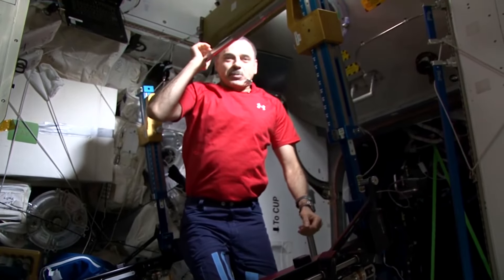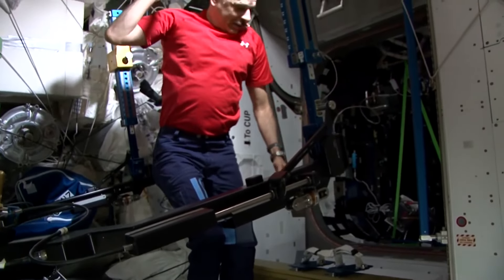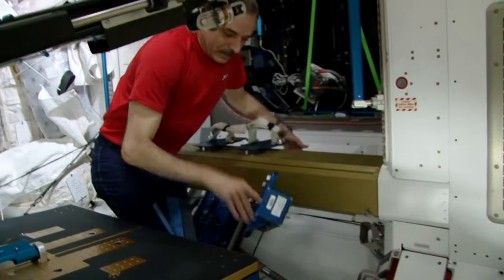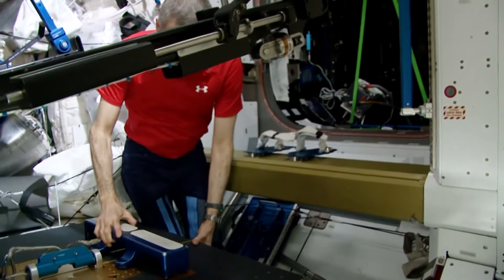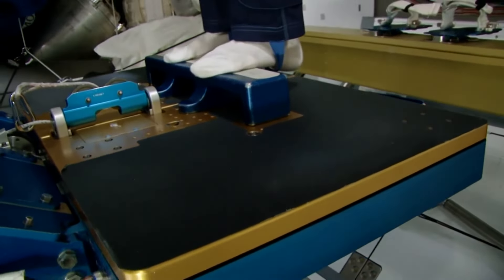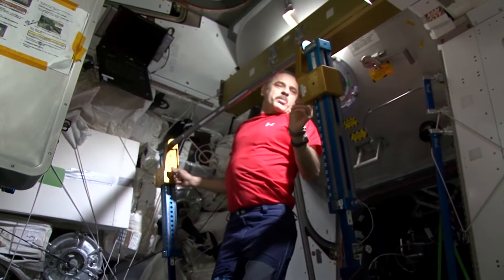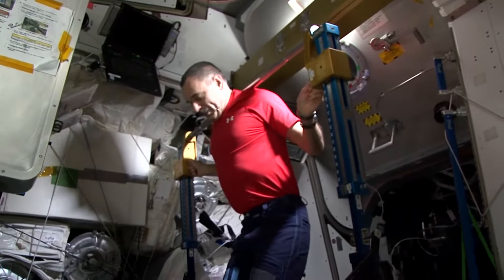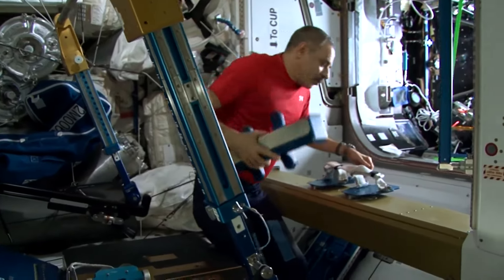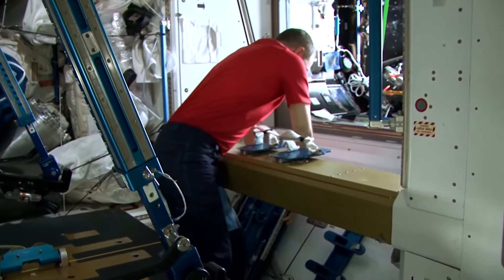The next exercise is called the heel raise. It is for the heels obviously. We need special equipment for this. Here's a little platform — we stand on the toes here and start our exercise. We put the barbell a little bit higher under the shoulders, so only the heels are exercising. The next exercise needs other types of equipment — we remove the heel raise setup and put in a little bench for push-ups.